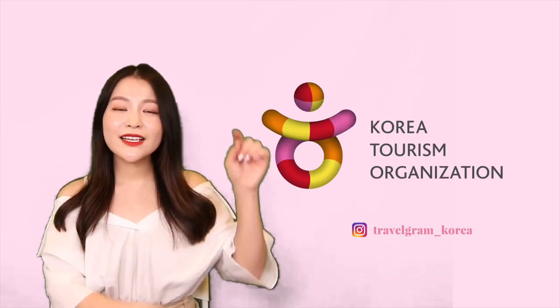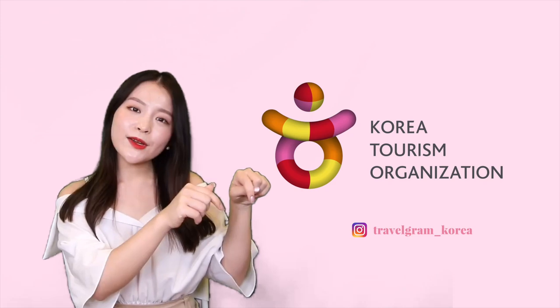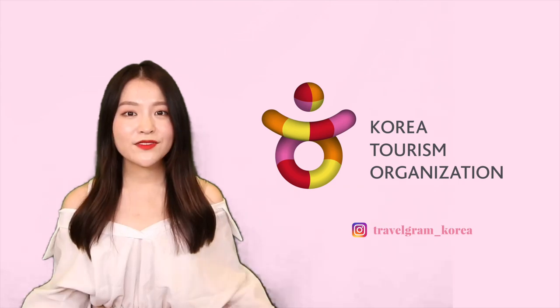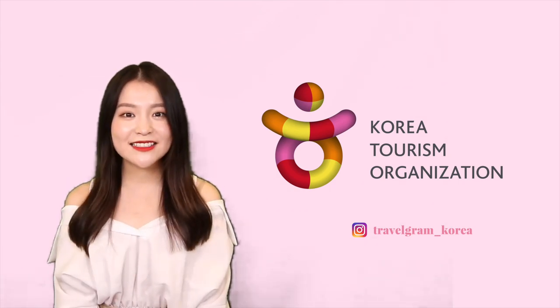Alright guys, that brings part one of this shopping guide to a wrap. I really hope you guys enjoyed it and found it useful. I will put extra information in the description box down below. Make sure to keep your eyes out for part two, where I will be recommending specific stores for particular items such as clothing, skincare, makeup, K-pop merchandise, contact lenses, glasses, and more. Again, this video was in partnership with the Korean Tourism Organization, so I will have all of their links in the description box, as well as extra details on all the places I mentioned. Thank you so much for watching and I will see you guys in the next one.